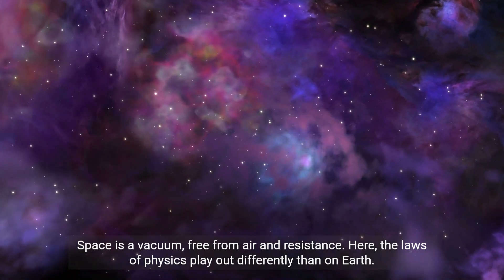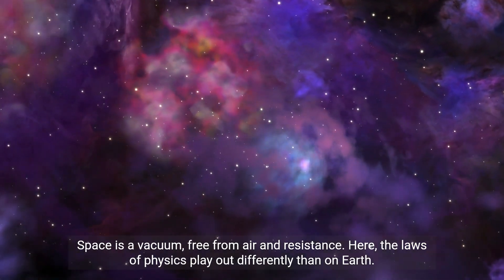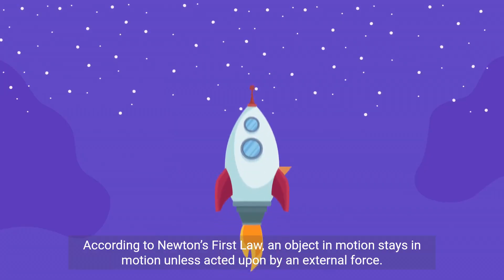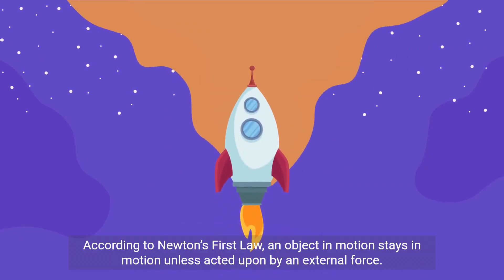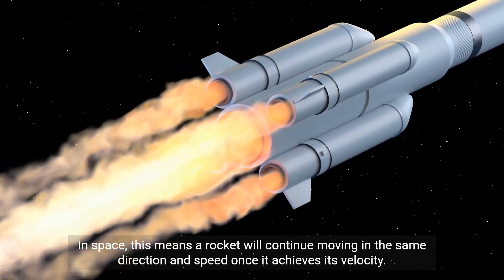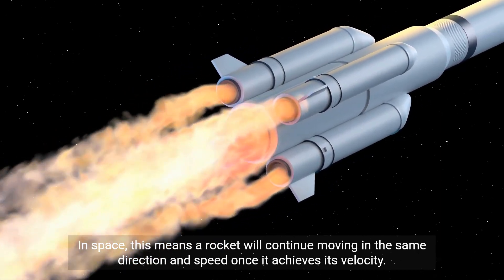Space is a vacuum, free from air and resistance. Here, the laws of physics play out differently than on Earth. According to Newton's first law, an object in motion stays in motion unless acted upon by an external force. In space, this means a rocket will continue moving in the same direction and speed once it achieves its velocity.